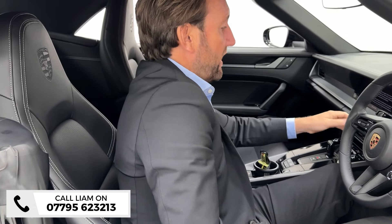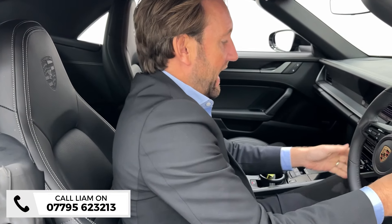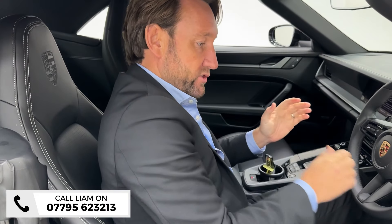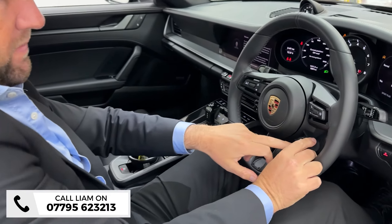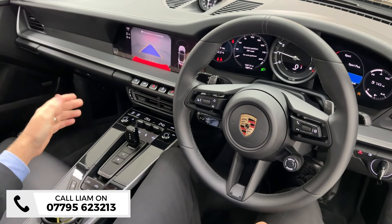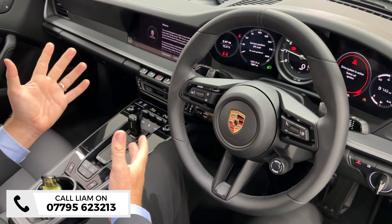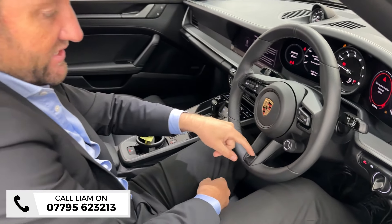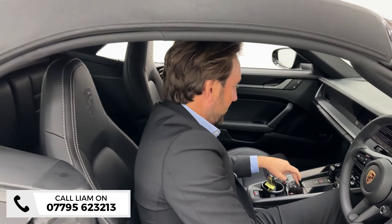Four-wheel drive as well, so coming into the winter months, if you want a fantastic buy you've still got the benefit of four-wheel drive. You've got all your different driving modes with the sports chrono, reversing camera as standard, heated seats as standard, and the really desirable heated GT steering wheel — with the little buttons there for that.